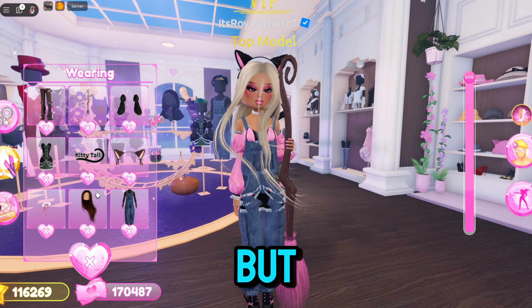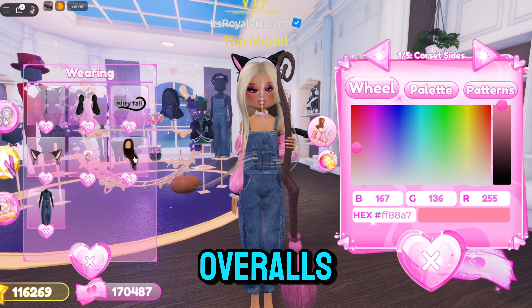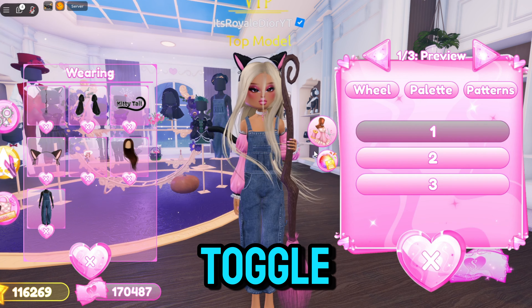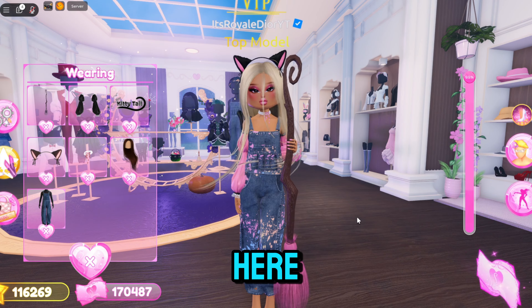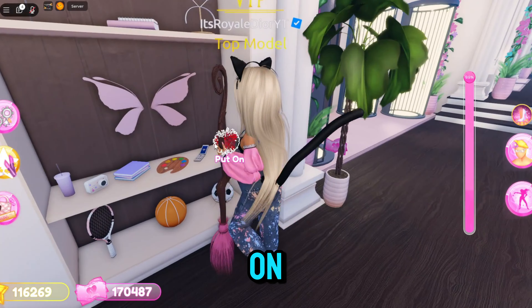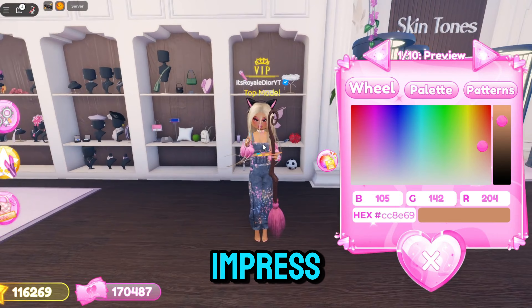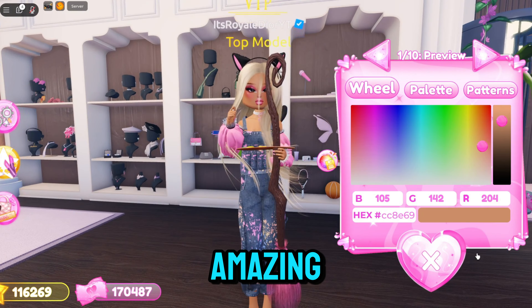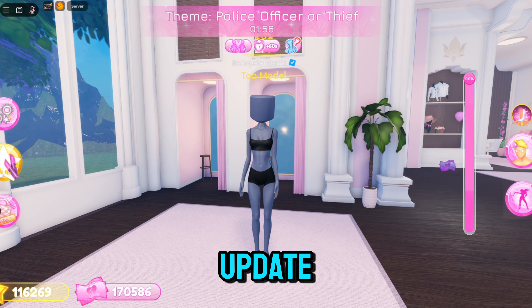A lot of people might not know this, but if you go over to the overalls, there are actually a whole bunch of new toggles: toggle one, toggle two, and toggle three which gives it a painter vibe. With this toggle, you can click on the palette and you're literally going to be a painter in Dress to Impress.